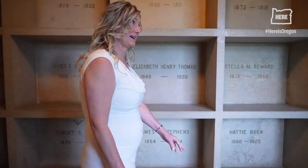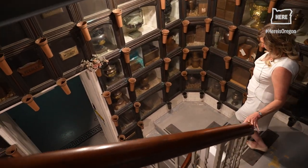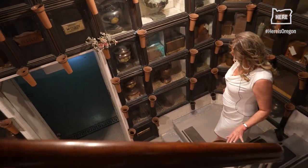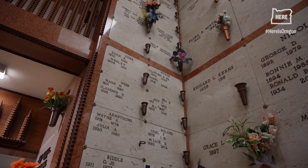You can get lost out here. If you took as many people that are here and laid them out in a cemetery, it would take up miles. So that was kind of the thought of building up instead of out.